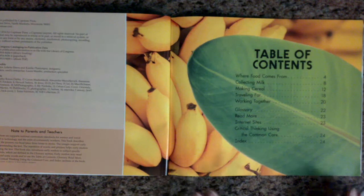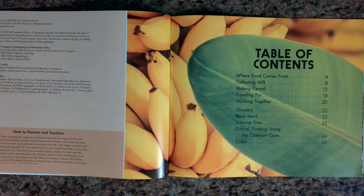Table of contents: Where food comes from, collecting milk, making cereal, traveling far, working together, Glossary, Read More, Internet Sites, Critical Thinking Using the Common Core, Index.